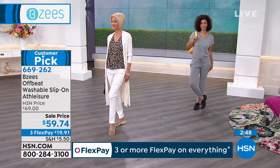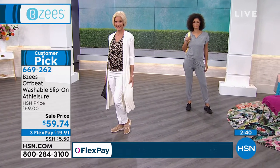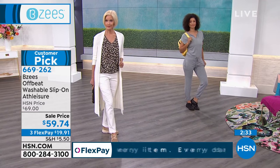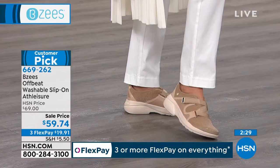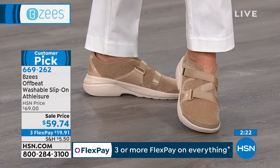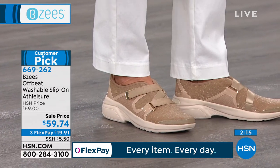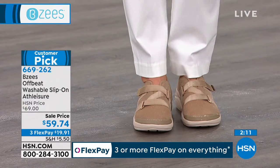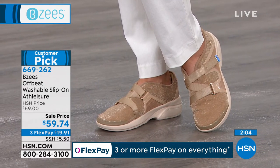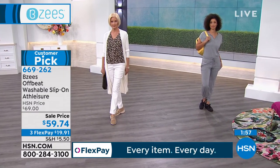Look at this elegant look — beautiful white pants, little leopard top, a nice cardigan, and then this shoe. She could have worn pumps or the Offbeat — which do you think is more comfortable? And they both look just as elegant. You're so on trend because athleisure is everywhere, but this is a very elegant athleisure. This does not look like a shoe you should be wearing to work out in — it's a very streamlined, almost European look. No laces, and that elastic strap on top weaves across the foot. You can actually adjust it to make it tighter or looser — then it's a hook and loop underneath.